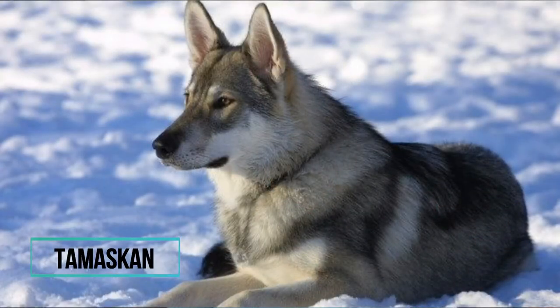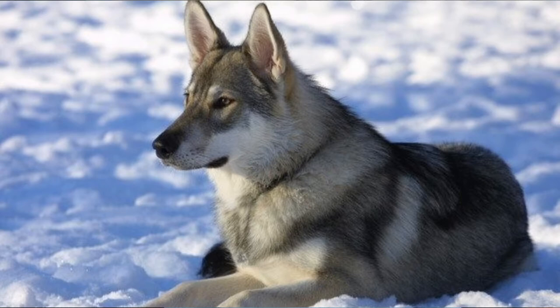Number 7: Tamaskan. These dogs look a lot like a wolf, and the word Tamaskan means mighty wolf in Native American language. They were selectively bred in order to create this wolf-like appearance.